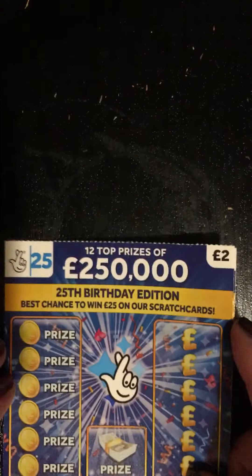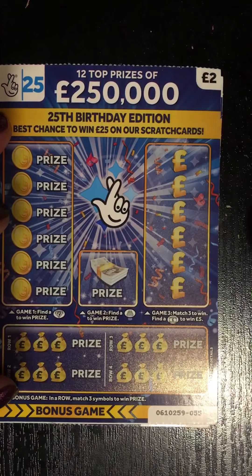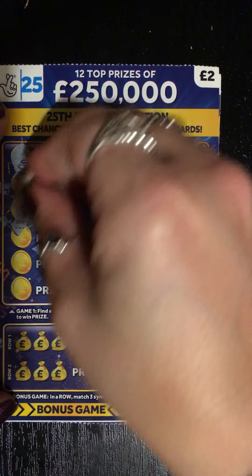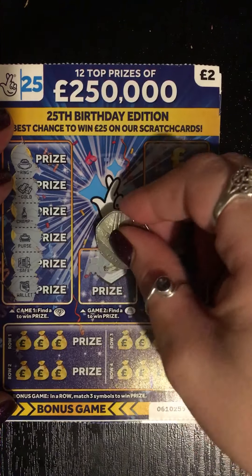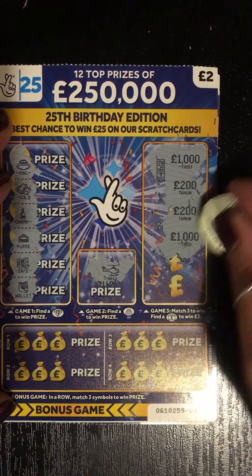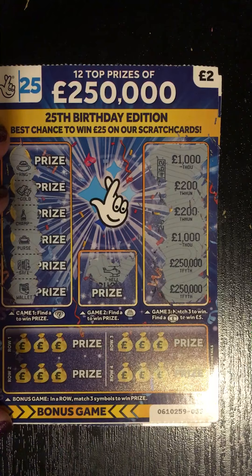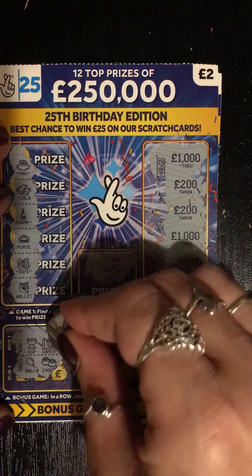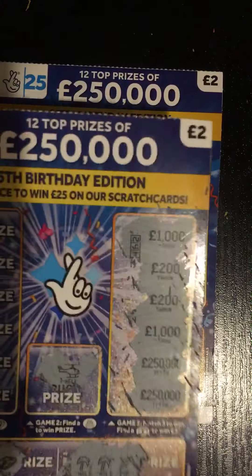Next up we have the two two-pounders. Let's start with finding a diamond down here — we have a ring, gold, champagne, a purse, a safe, and a wallet, so no diamond. Can we find a birthday cake? No. Match three amounts to win: a thousand, two hundred, two hundred, a thousand — two of each. Two hundred fifty thousand, two hundred fifty thousand, so again no luck there. Match three to win at the bottom: cup, camera, no balloon, chocolate, no holiday, holiday, pop, no camera, money bag, cup — no win on that one.